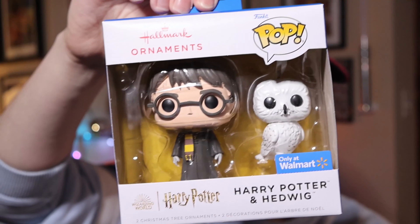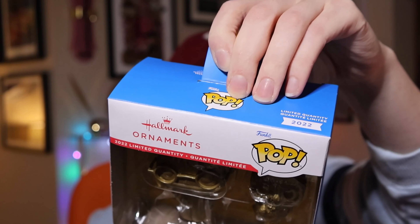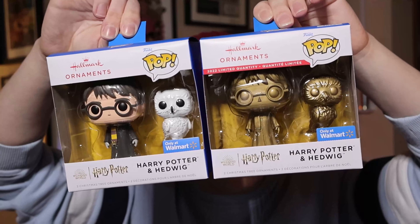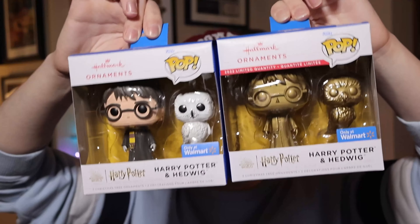The Funko/Hallmark Walmart-exclusive Harry and Hedwig comes in a regular version and a limited quantity gold version — roughly one gold for every five regular ones. They are the exact same ornament, just one is gold. The limited quantity is noted right on the box.